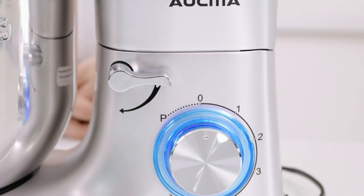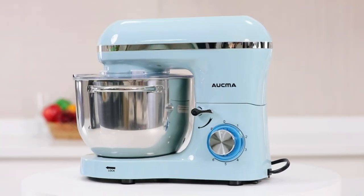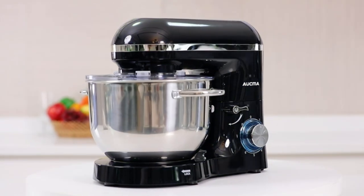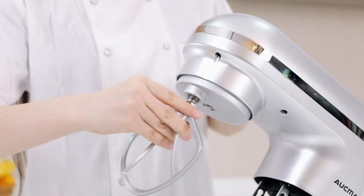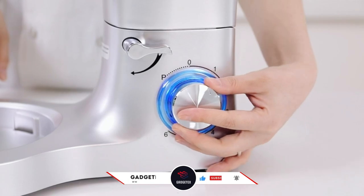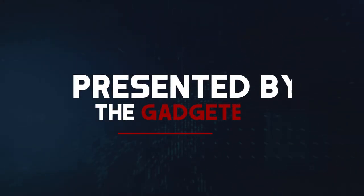In today's video, we're diving into the top 6 best stand mixers of 2024. Whether you're a seasoned baker or just getting started, these mixers are sure to elevate your culinary creations to the next level. Let's get mixing and find out which one deserves a spot on your countertop. For more information and updated pricing, check the links in the description below. Like the video, comment, and don't forget to subscribe for the latest updates. Presented by the Gadgetex.